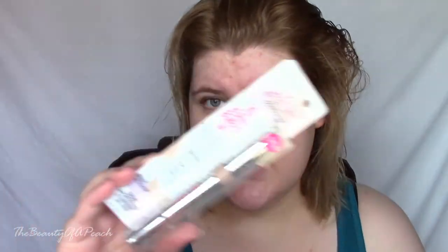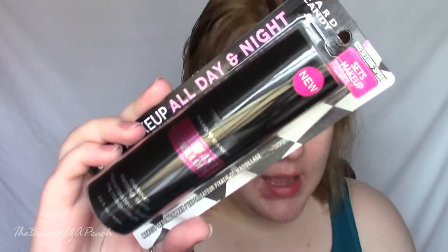The concealer is 0.06 ounces and the foundation was 1.1 fluid ounces, so it's right up there with most normal foundation. The last thing is this makeup setting spray — it's 2.2 ounces and it was $6.